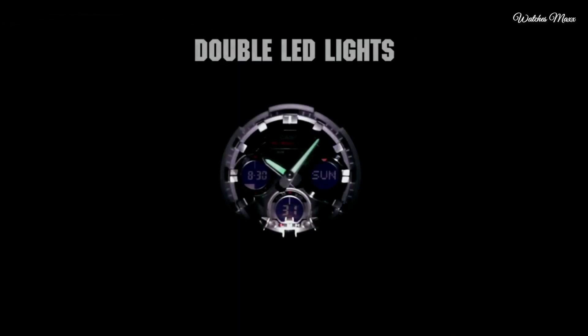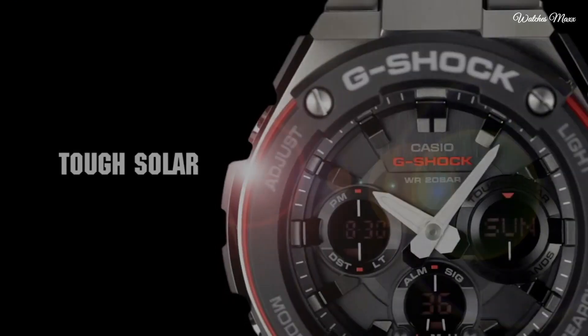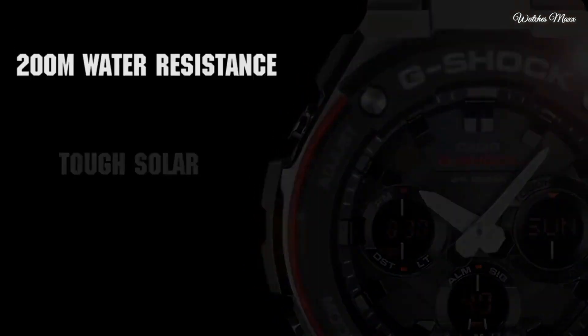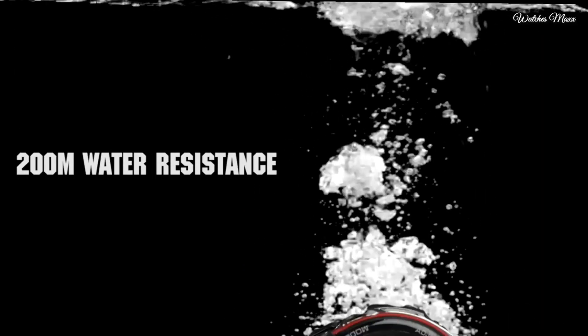The watch is from the G-Shock collection. The following features are equipped: radio controlled, world time, chronograph, countdown timer, alarm, power reserve indicator, perpetual calendar, backlight, date, day, and month.